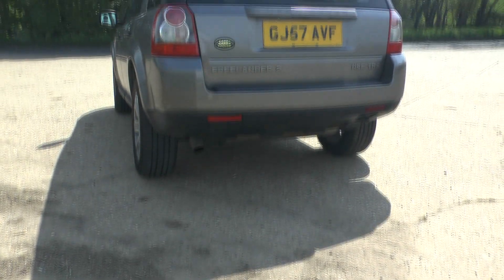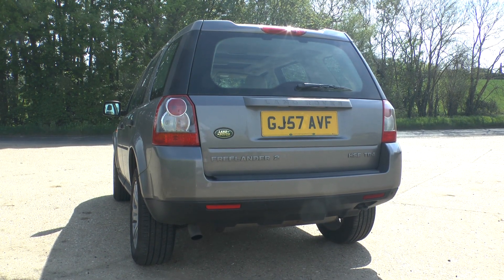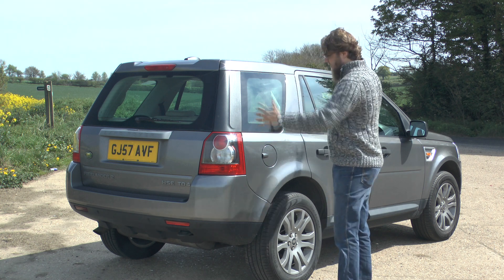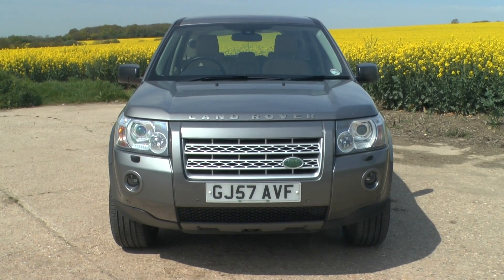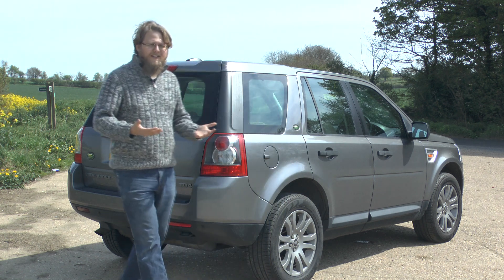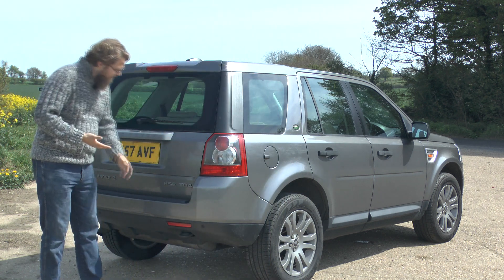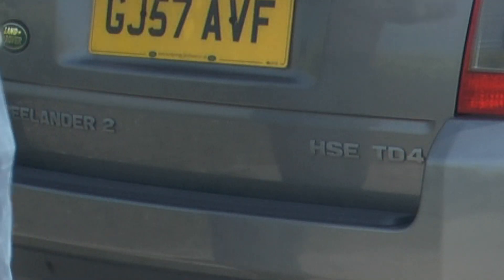In regards to the styling of the Freelander 2, it's very much gone in a different direction to the original Freelander. Everything's a lot more boxy and squared off, but it's still got curves in just the right places to soften it up a little bit. And despite the styling changes, it hasn't really lost much of its practicality — there are still little things like the plastic trim on the sill for the dogs getting in and out so they don't scratch the paintwork.